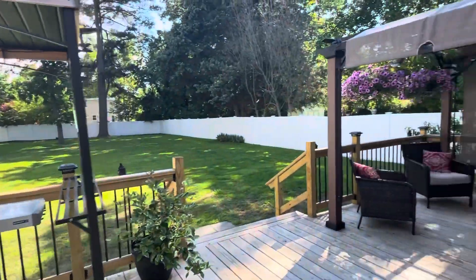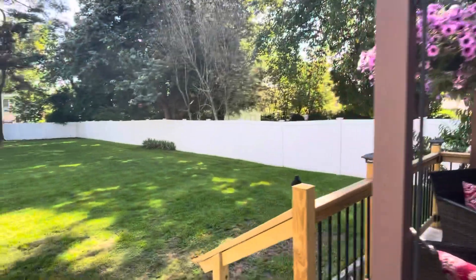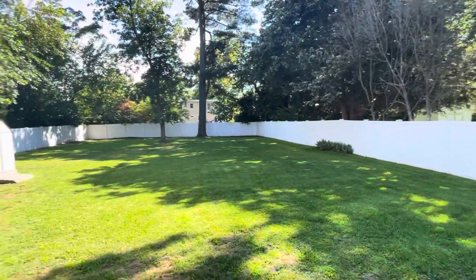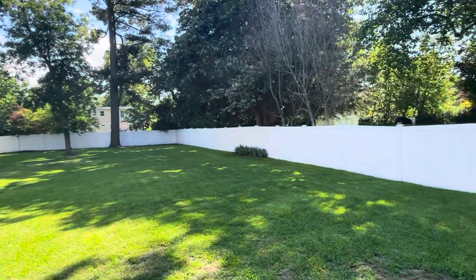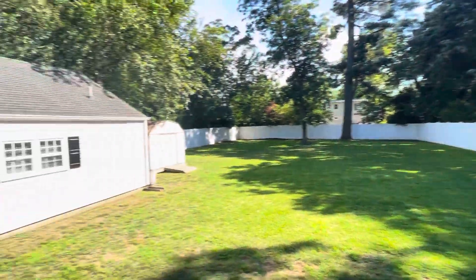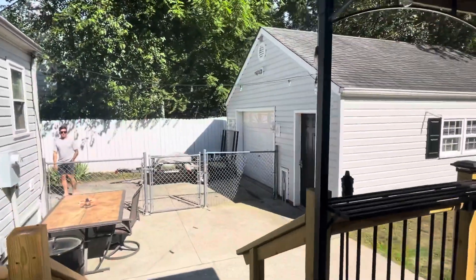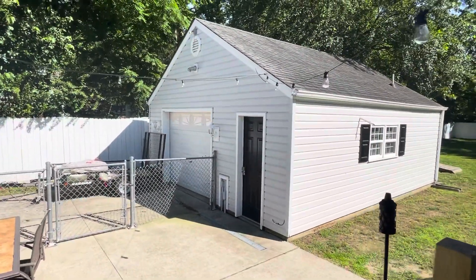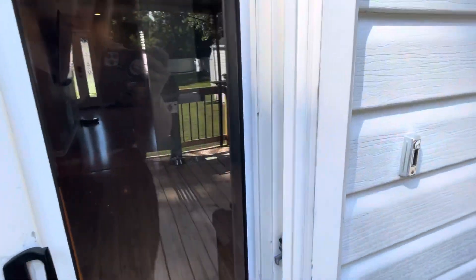I do think the huge seller is going to be the backyard. You don't get this kind of lot size in Norfolk usually. So in addition to the house being nice, this is definitely one of the better selling features. I'm going to try to get into the garage — there's a little doggy door.